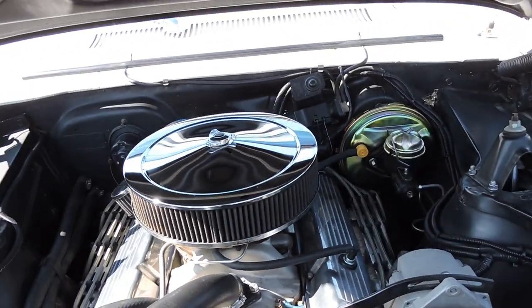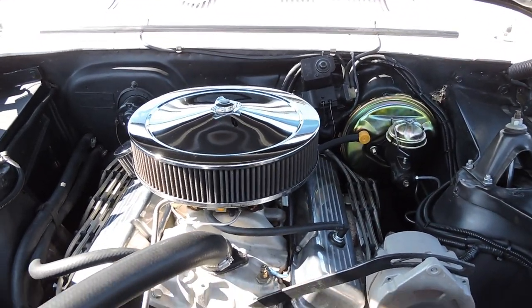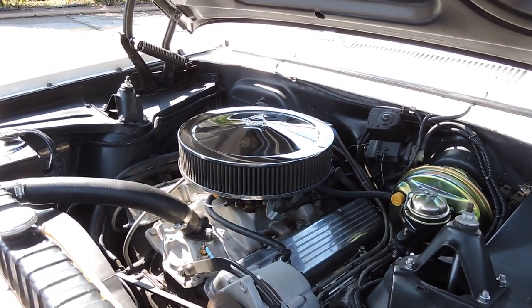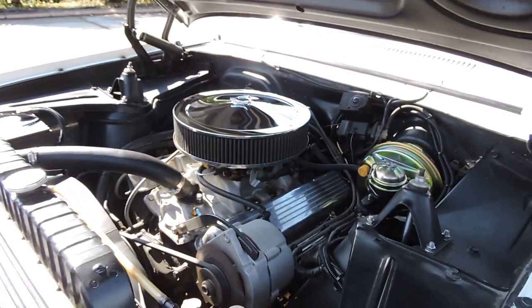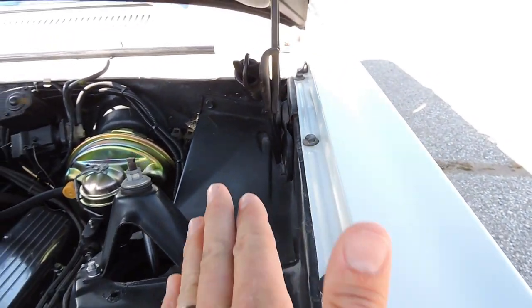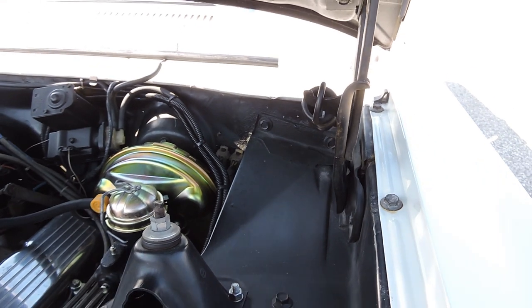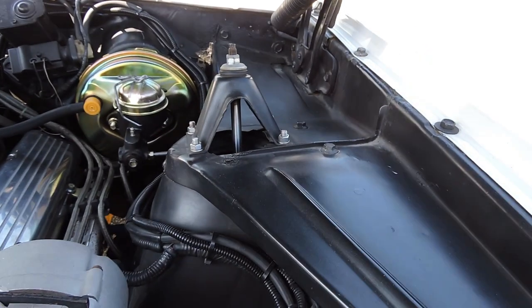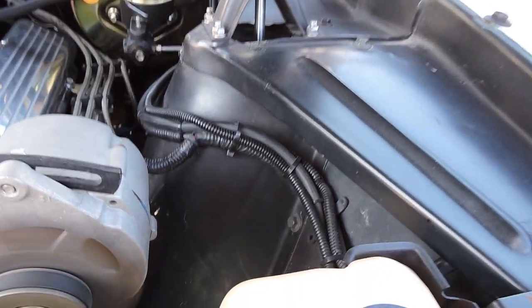It's powered by a DE code, which I believe to be the original 283 engine. It has power steering, power brakes, and a nice sound with dual exhaust. The main important part on these little Novas are these inner fender aprons and most of the structure up front, and this thing is rock solid.